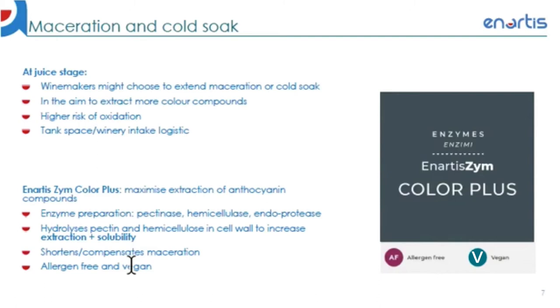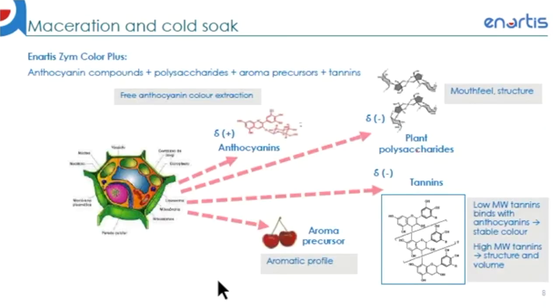And the product is also allergen-free and vegan. When the cell walls of grape berries are being broken down, several substances will be released into the juice. Besides anthocyanins, tannins will also be extracted. The lower molecular weight tannins combine with the anthocyanins to create stable color compounds, and high molecular weight tannins contribute to the general structure and volume of wine. Aroma precursors and polysaccharides will also be extracted, which are beneficial for your aromatic and flavor profile as well as mouthfeel.